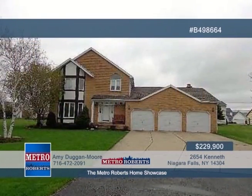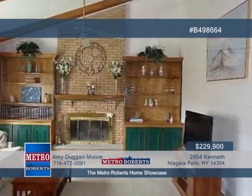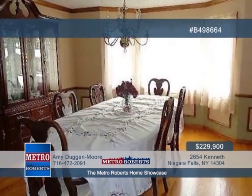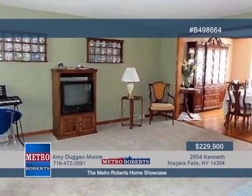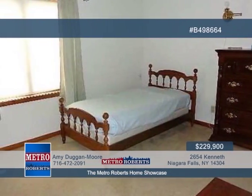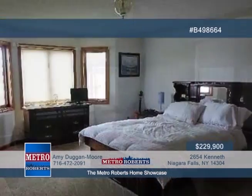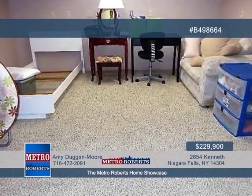The Country Meadows subdivision hosts this desirable cul-de-sac home. Check out the new roof, three-car garage, brick and vinyl siding, wood-burning fireplace, and vaulted ceilings. A sliding glass door in the family room brings you to a concrete patio. Four large bedrooms and two-and-a-half baths are waiting to be seen, including a beautifully updated master bath. Glass block windows and a finished room are found in the basement. Give Amy Duggan Moore a call to see it in person.